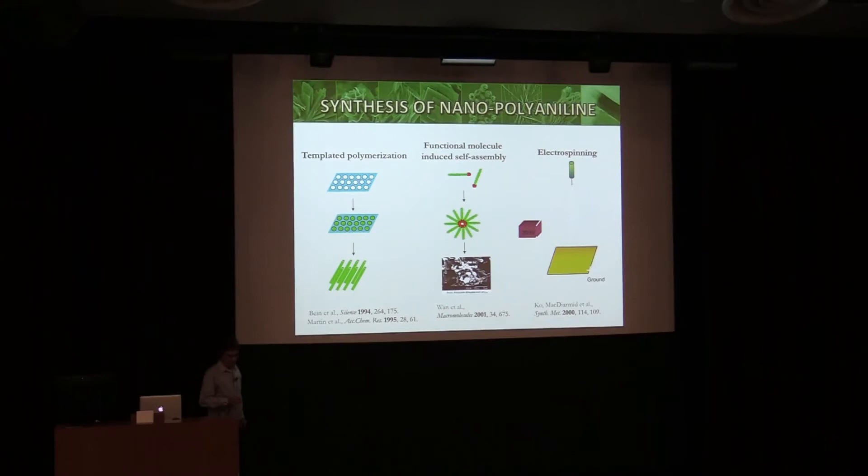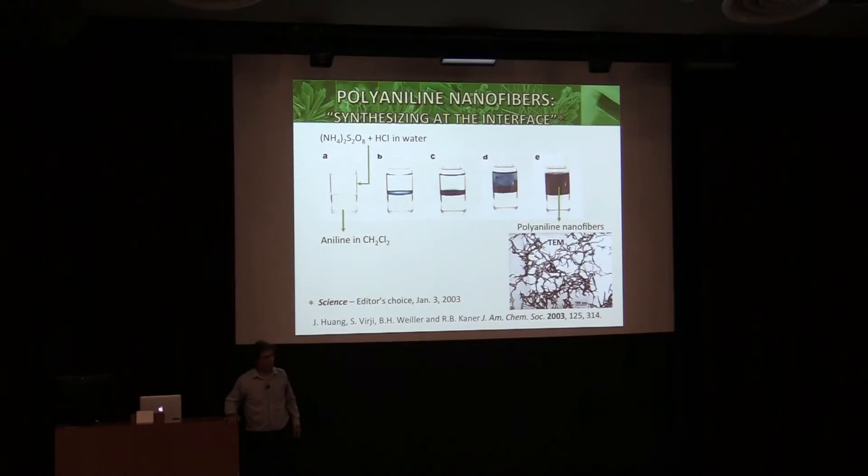People had looked at making nano polyaniline. Tom Mallouk's group did it in a zeolite. Chuck Martin's group did it in a nanopore membrane, although then you've got it in something and have to figure out how to take it out. Professor Wan's group looked at using self-assembly with functional molecules. Even Alan MacDiarmid, working with Frank Koh, did electrospinning. But none of these methods are particularly scalable or easy to get to pure nanofibers. So we developed another method: interfacial polymerization.